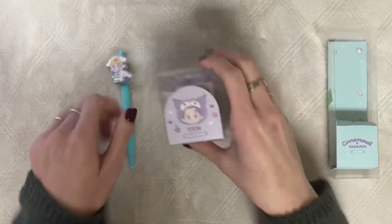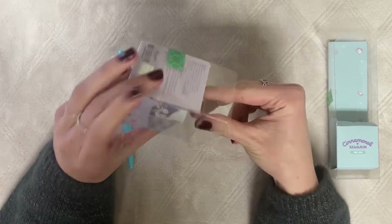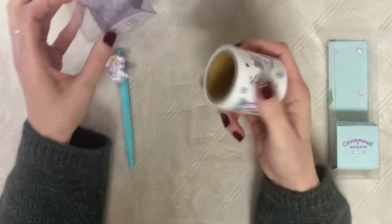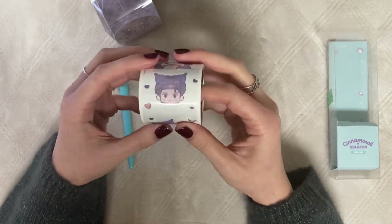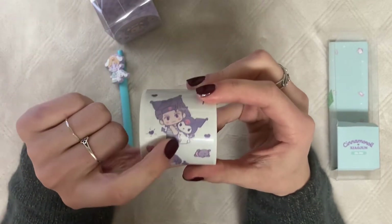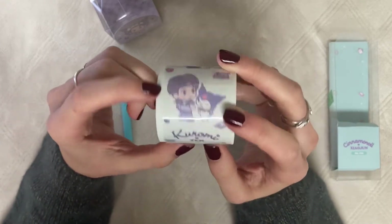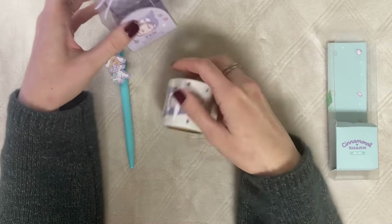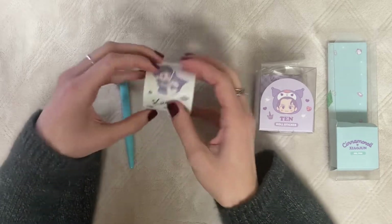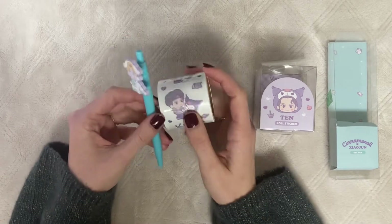The other thing I got from this collab was Ten's roll stickers. I initially didn't buy these when they released because I didn't think I needed them, but then I saw them in store and thought they were so cute. I love the one where he's hugging Kuromi with their matching little wings. I can't wait to use these in trades and sales — these are the two Sanrio merch items I picked up and I am thrilled.